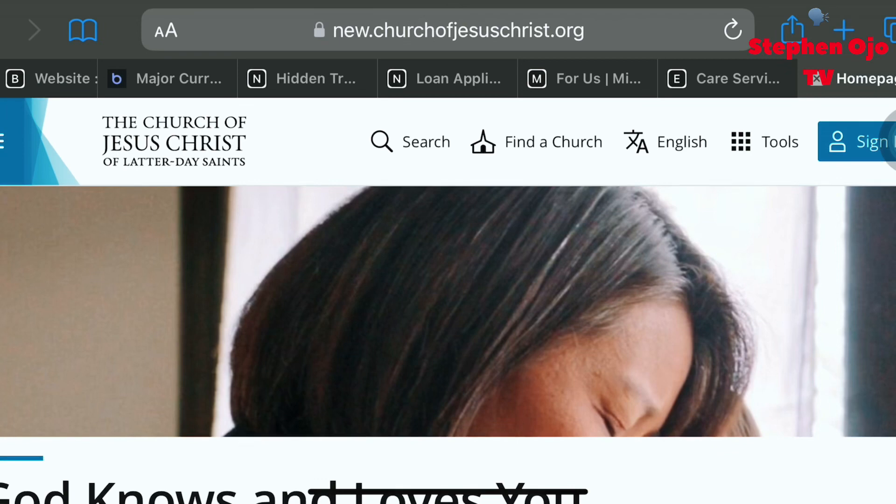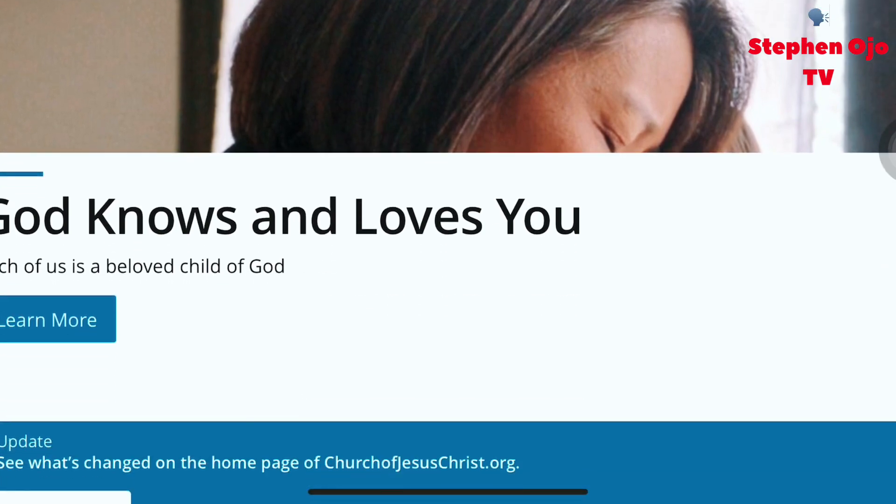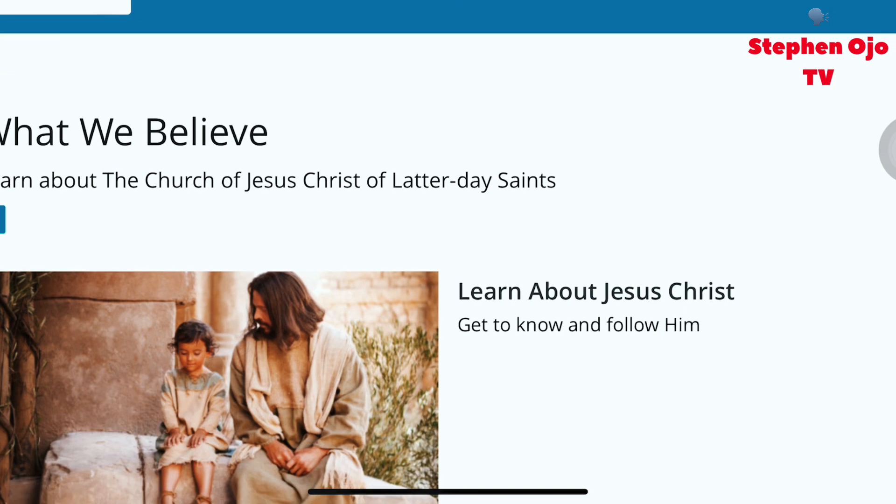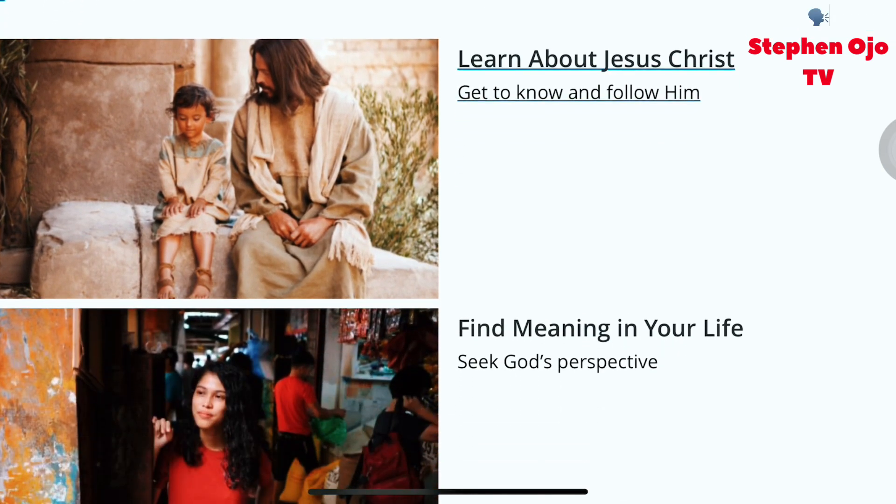Now let's go straight to the companies currently sponsoring. This first one has the ability to sponsor a large number of persons — last year in 2022 they sponsored over 600 volunteers. The name is the Church of Jesus Christ of Latter-day Saints.